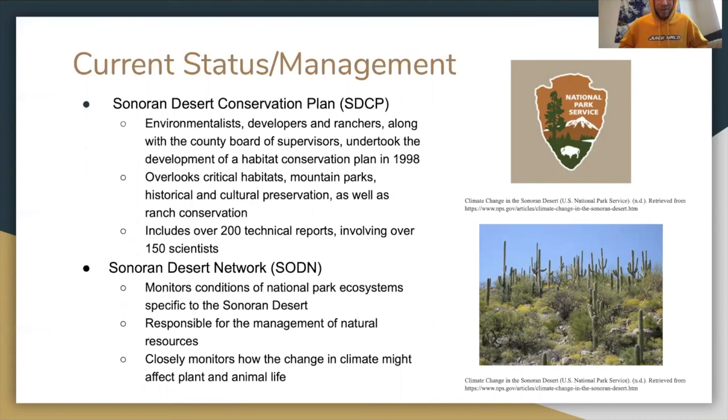Current status and management: the Sonoran Desert Conservation Plan (SDCP) brought together environmentalists, land developers, ranchers, and the county board of supervisors to develop a habitat conservation plan in 1998. It overlooks critical habitats, mountain parks, historical and cultural preservation, as well as ranch conservation, and includes over 200 technical reports involving over 150 scientists. The Sonoran Desert Network (SODN) monitors conditions of national park ecosystems specific to the Sonoran Desert and is responsible for the management of natural resources, closely monitoring how climate change might affect plant and animal life.